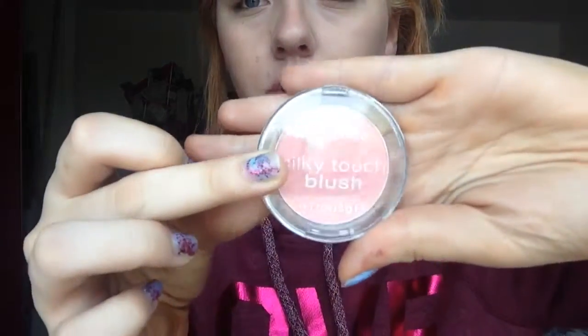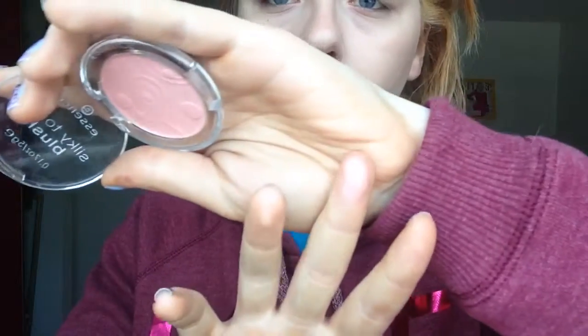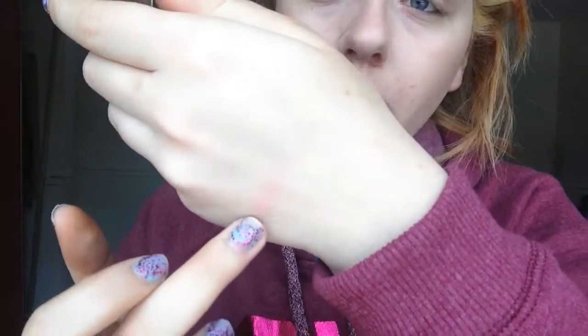The next product is this blush by Essence in shade 10 Adorable. It's super gorgeous — I'll swatch it for you. I'm actually wearing it on my cheeks today. It's a really pretty pink color. Sorry for the lighting, but I really like this blush. I've been using it every single day. It's from Essence — super cheap, always good quality. I definitely recommend this.